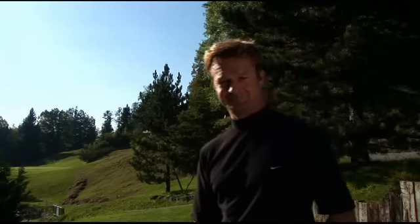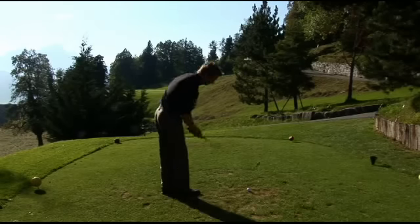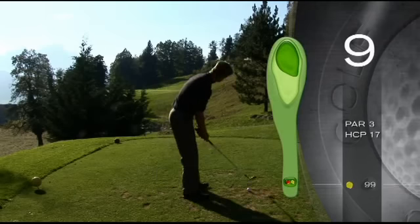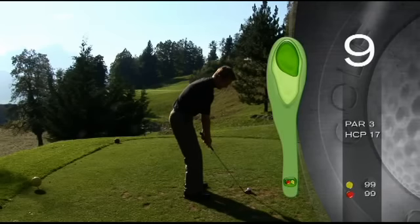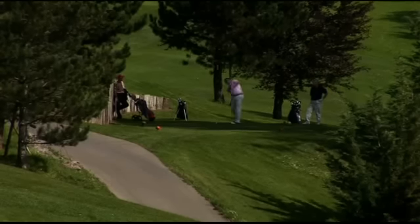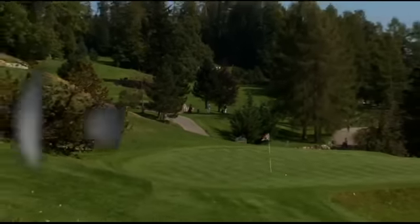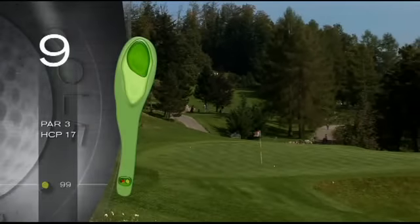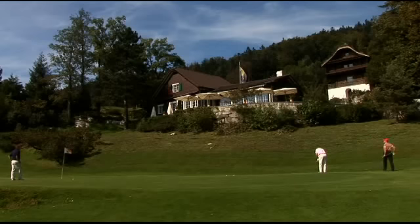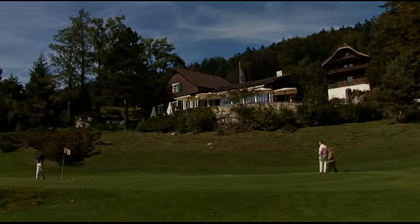I'll give my best shot. Very good. We'll go to the next hole — we'll be right back.